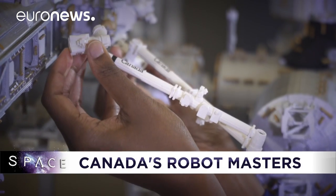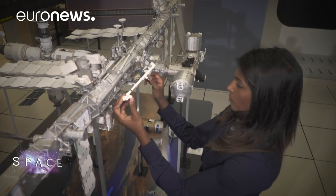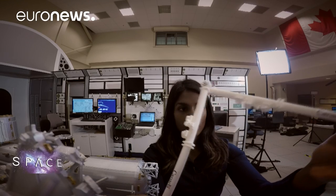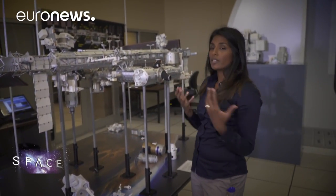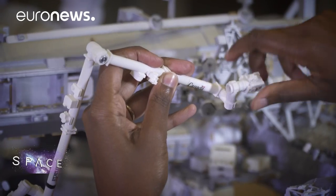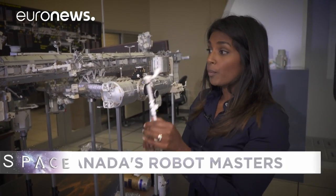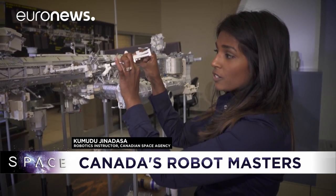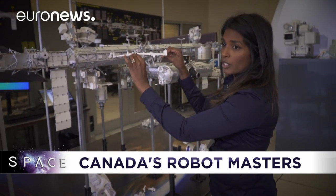Each and every ESA and NASA astronaut has to train on Canadian space robotics. It begins with a scale model of the ISS and a lesson from engineer Kamudu Jinadasa. Here at the model, astronauts come and actually use these models, configure them, move them around, and configure each of the joints — roll, yaw, pitch — putting it in the initial configuration for their operation. They'll place it on the station and go through the motion of the arm for the operation they're going to perform.